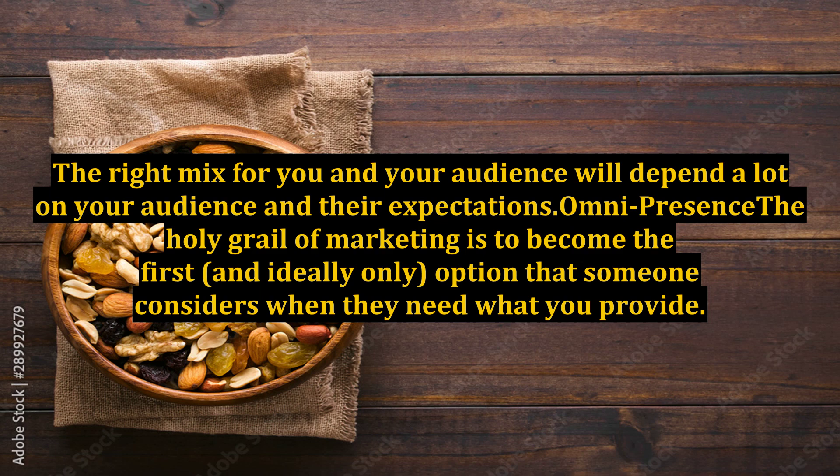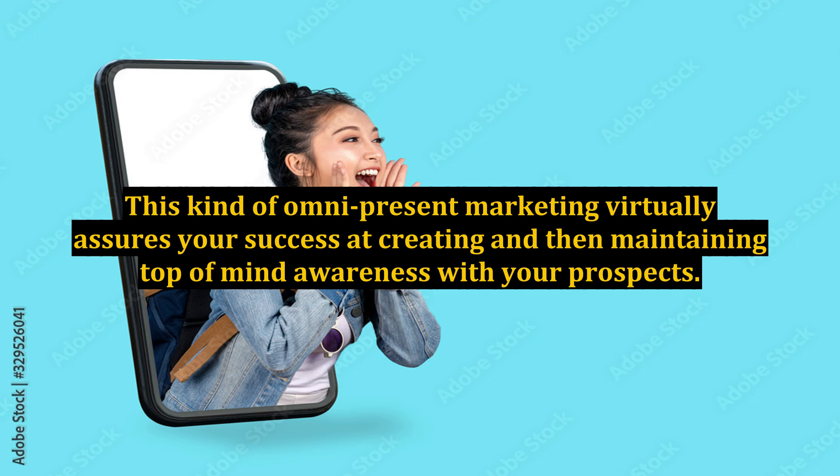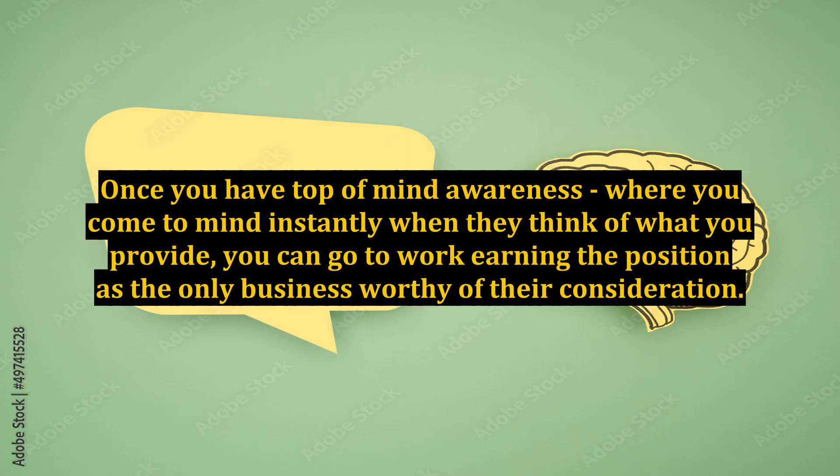The holy grail of marketing is to become the first, and ideally only, option that someone considers when they need what you provide. Achieving this is a process that begins with using a varied marketing strategy that ensures your prospect will see you in a variety of places — think search results, email inbox, postal mailbox, etc. This kind of omnipresent marketing virtually assures your success at creating and then maintaining top-of-mind awareness with your prospects. Once you have top-of-mind awareness, where you come to mind instantly when they think of what you provide, you can go to work earning the position as the only business worthy of their consideration.